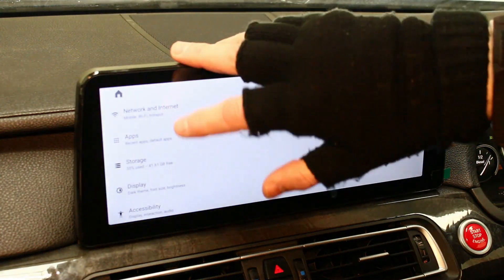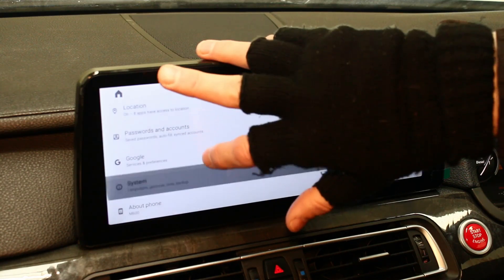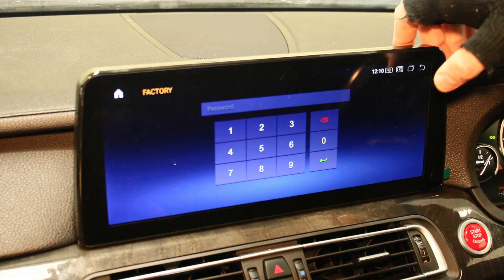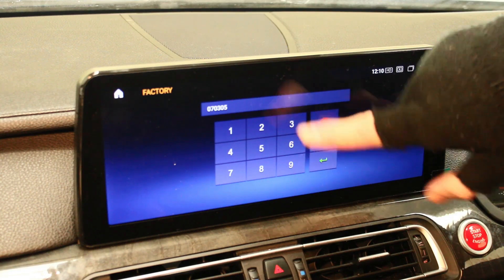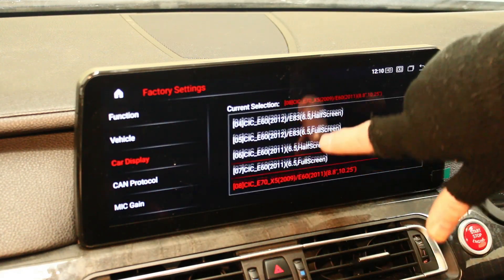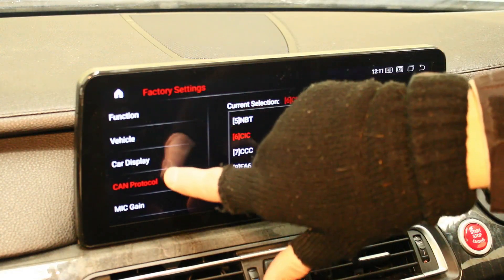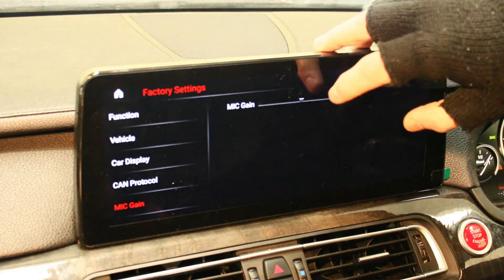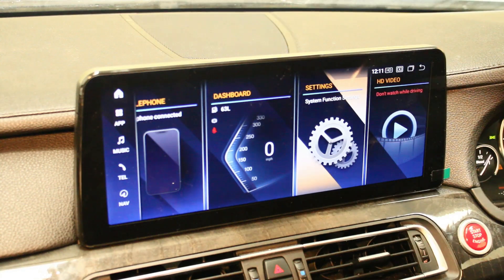The Android settings cover Wi-Fi and app storage — pretty standard Android stuff. Going into factory settings requires a PIN — it's 0-7-0-3-0-5 — and that takes you into the back-end settings where you can change screen resolution depending on the car it's going in. If anything needs changing, always check with us first rather than adjusting it yourself. I'll put the mic gain up to 20 here, which increases the sensitivity of the microphone.